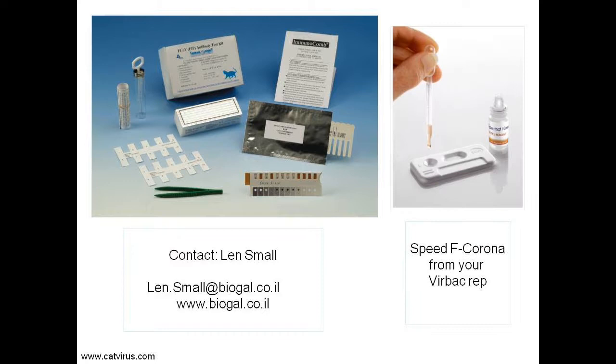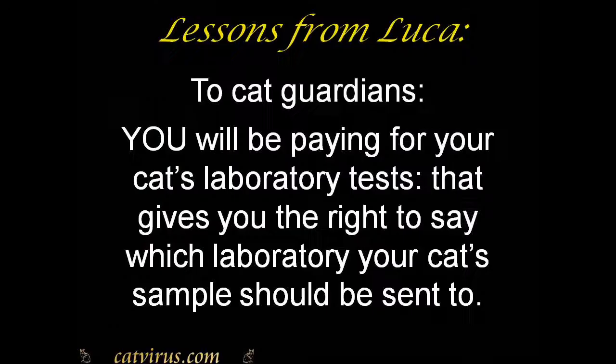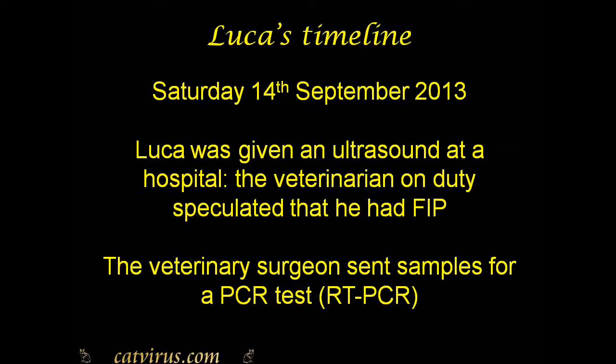The best performing of the rapid immunomigration tests was the Feline F-Corona from Burbac. Here is a message for any cat guardians still listening: it is you who are paying for the laboratory test for your cat, so you have the right to ask that your cat's sample be sent to a laboratory that knows about feline coronavirus and FIP.